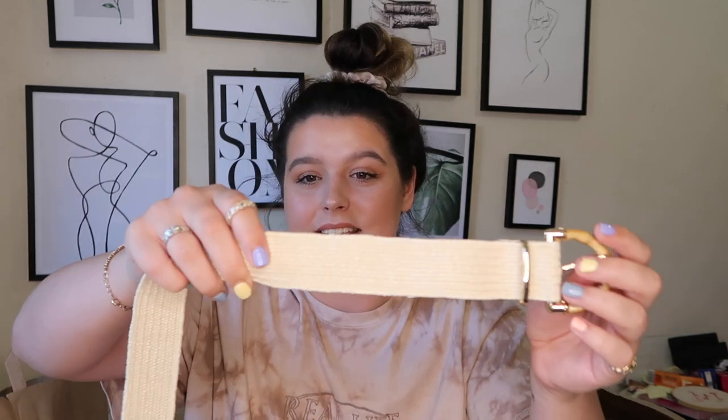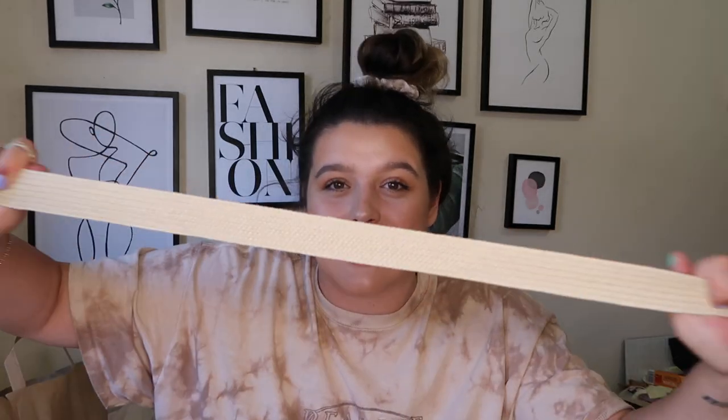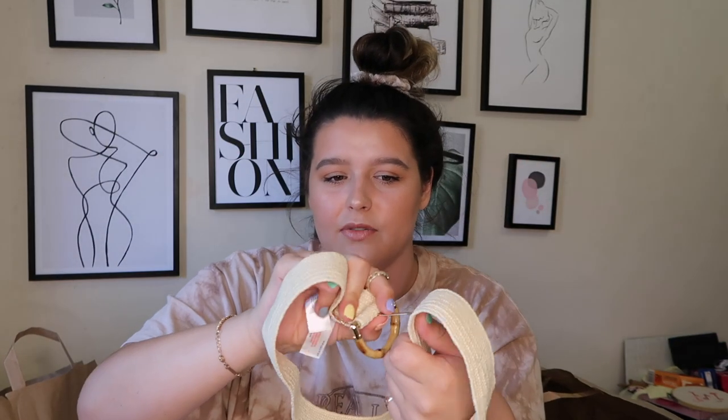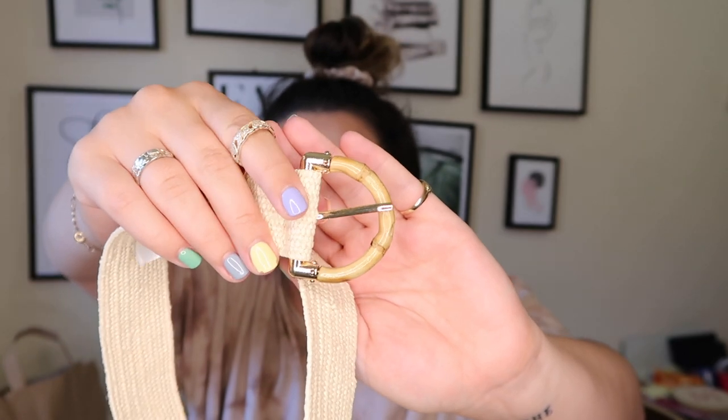I've also got a little belt to go with the shorts which I really love. It's got that woven vibe similar to the shoes I showed earlier, and it's elasticated which is perfect. It's a medium but it stretches really far and you can put the buckle through anywhere because it has holes throughout. It's got this cute little wooden buckle which I thought was so cool. I love this woven sand color — it ties in all of my summer outfits perfectly. I think that was £5.